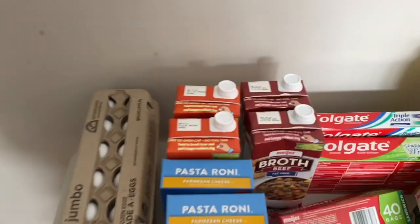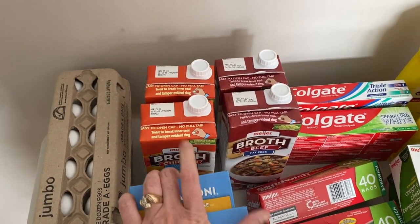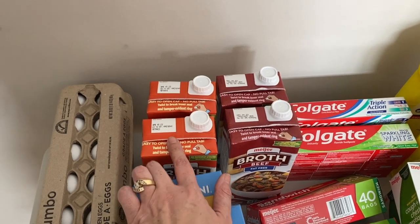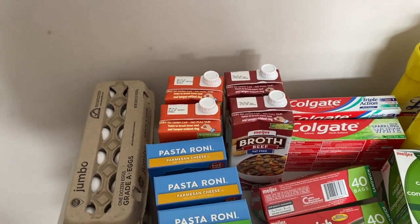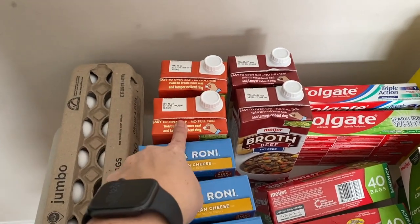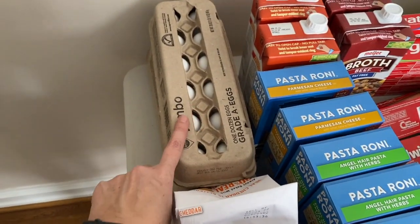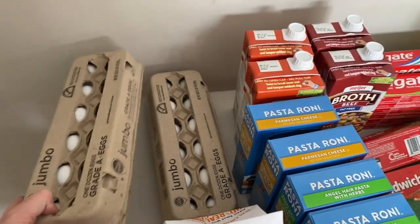Beef broth, vegetable broth, chicken broth — I do try to keep those on hand. I normally like to do it myself with the bouillon, but this was also on sale, 10 for $10, so I did that. The eggs were 99 cents, so I got two dozen of those.